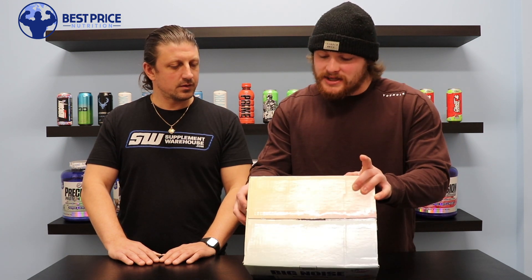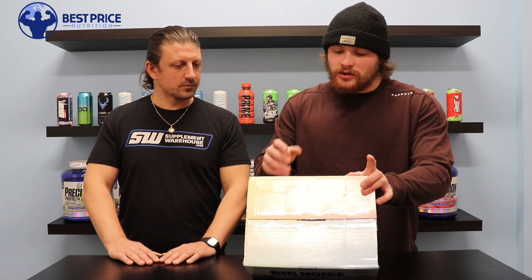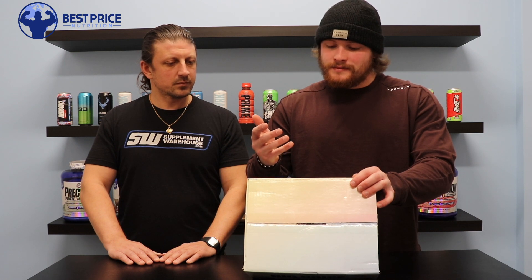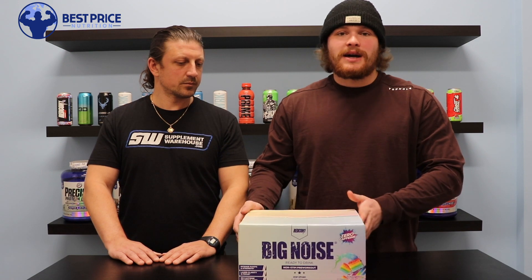It's a 2-to-1 ratio citrulline malate at 3,000 milligrams per bottle, glycerin at 3,000 milligrams as well, acetylcholine, and sodium — a little bit of salt for blood flow and pump. The acetylcholine helps with cognitive function, mental clarity, and focus.